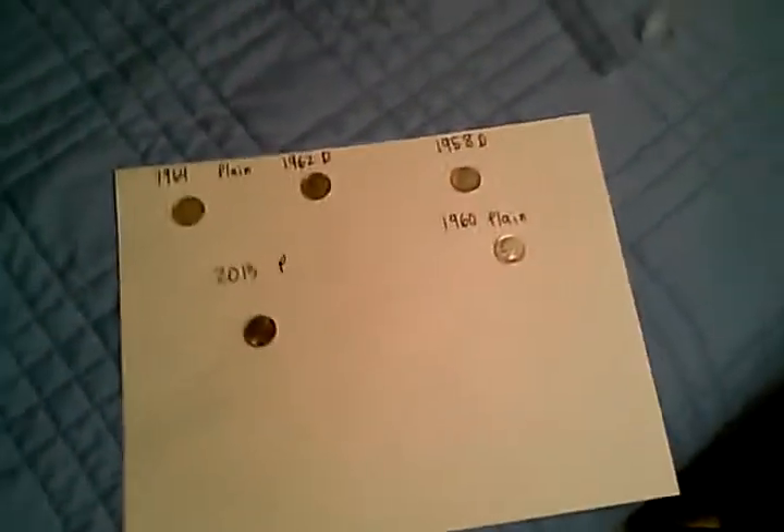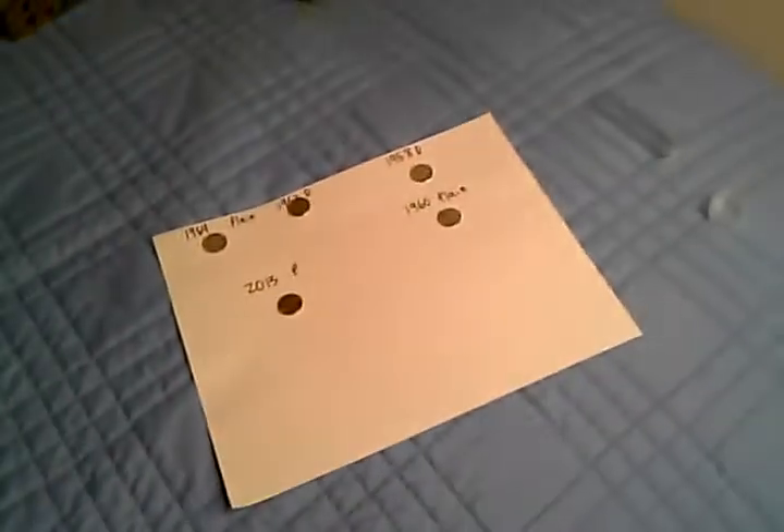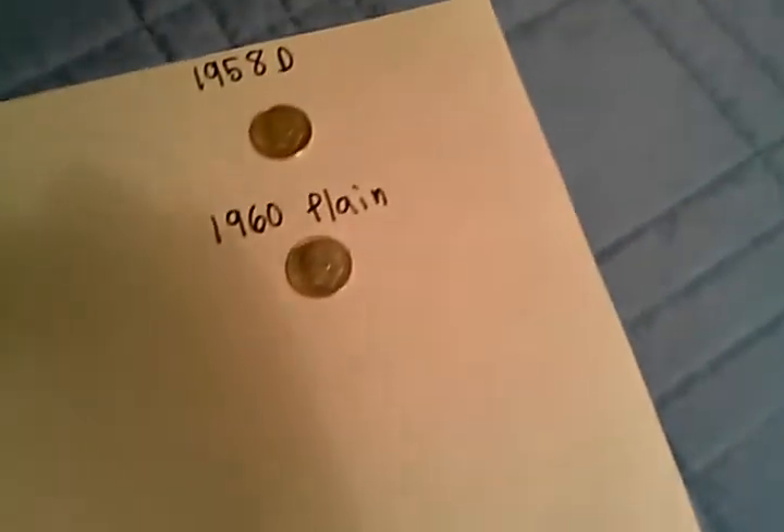So these are the two-day finds — yesterday's and today's. I'm gonna go over those real quick. Just bear with me while I get the best lighting possible. What we got for today's finds are a 1964 plain, a 1962 D — we'll take a look at those in a second — and a 2013 P, which is almost uncirculated. Also a 1958 D and a 1960 plain.